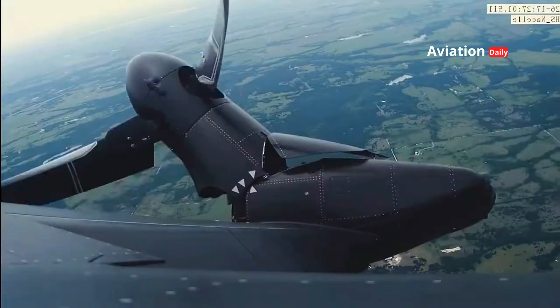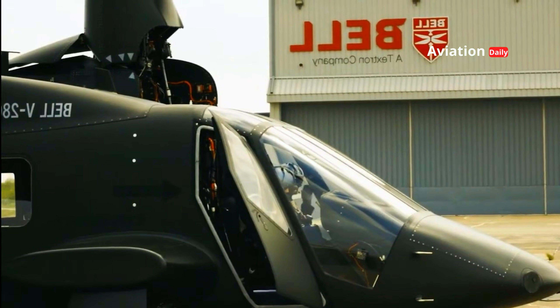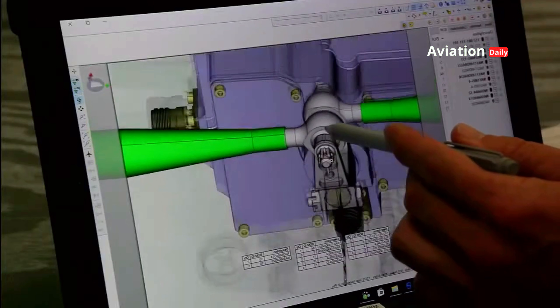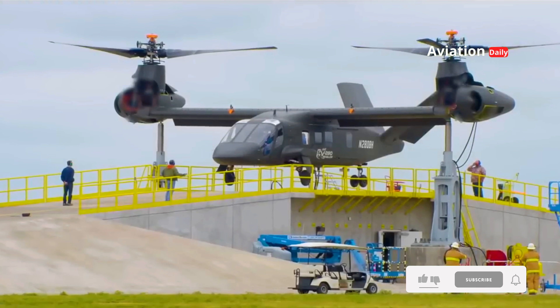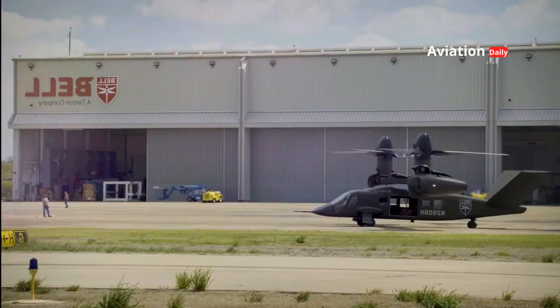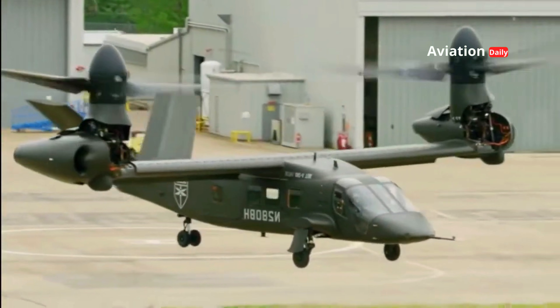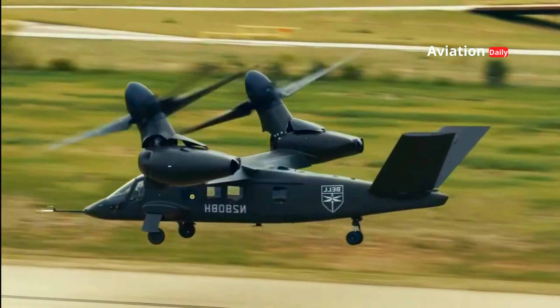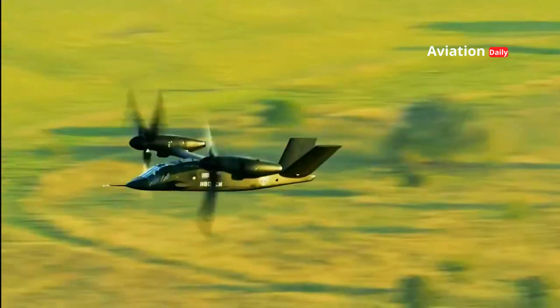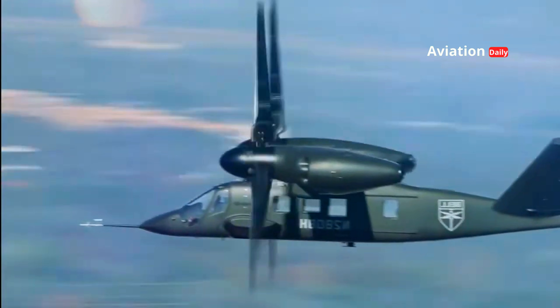Tiltrotor technology is at the core of the Valor's capabilities. Its large propellers can rotate up to 90 degrees, allowing it to double as a helicopter and fixed-wing aircraft. The vertical mode allows the Valor to take off and land in tight areas, while the horizontal mode provides a cruising speed that reaches 518 kilometers per hour. This makes the Valor almost twice as fast as a conventional helicopter, giving it a huge advantage in rescue or infiltration missions.